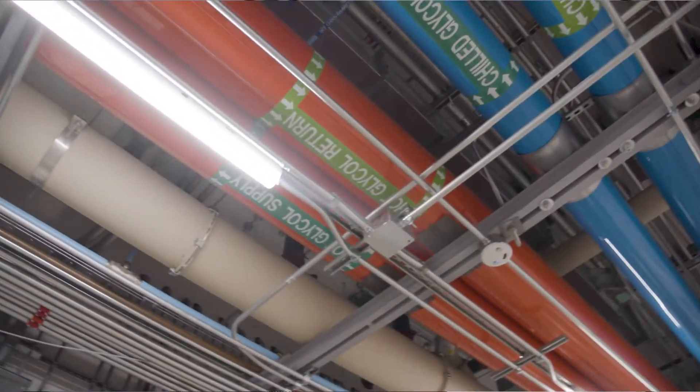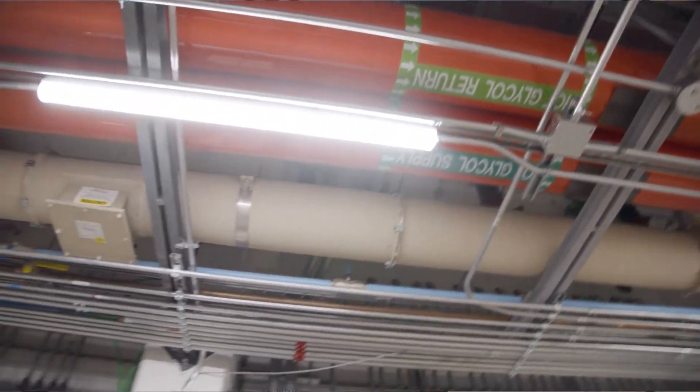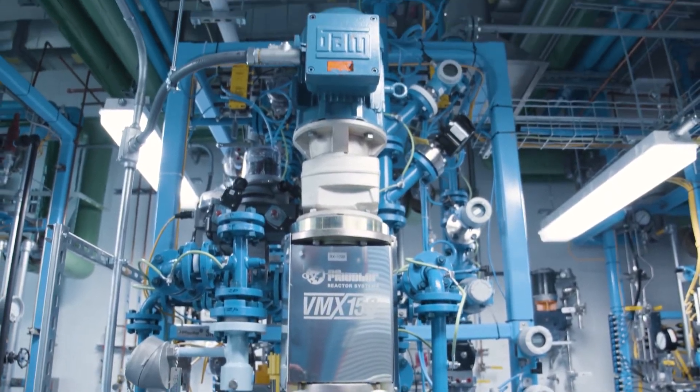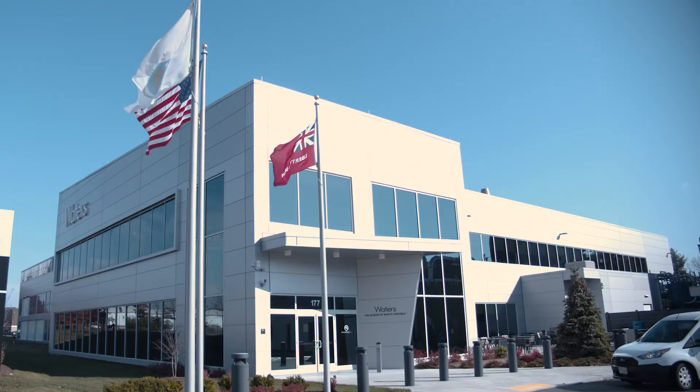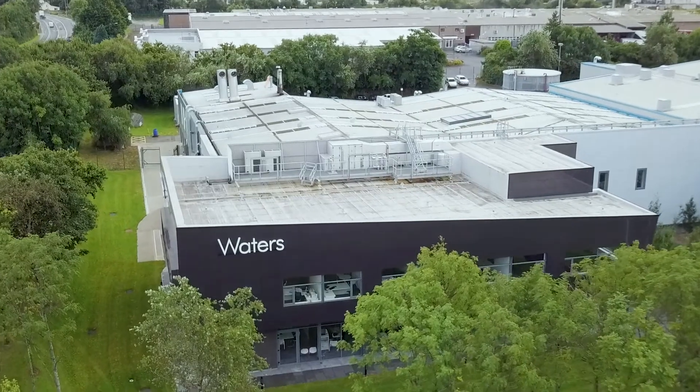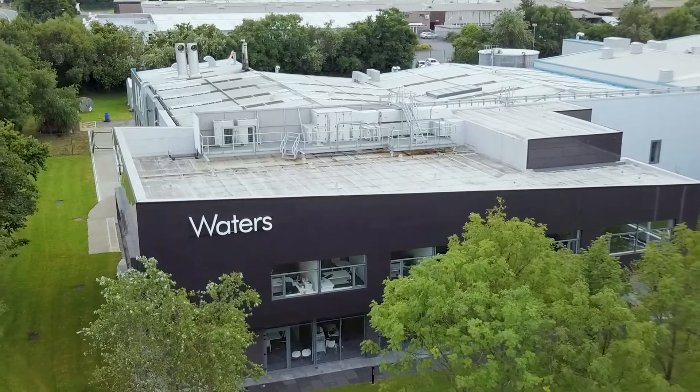And that's one of the hallmarks, I think, of what Waters does in terms of controlling the manufacturing process. Waters manufactures all the particles and all the hardware for our columns. The particles are manufactured in Taunton. The column hardware and packing of the columns is done in Wexford, and it's all very tightly controlled. That's the one thing from joining Waters that has really impressed me — the folks that are involved in all that.